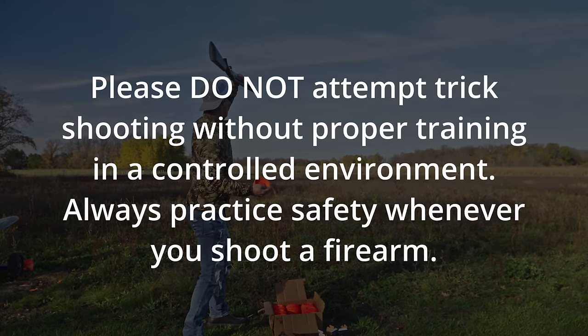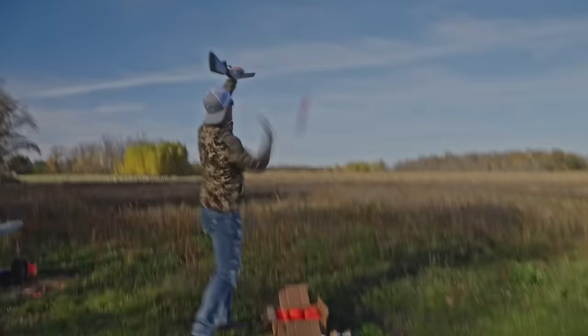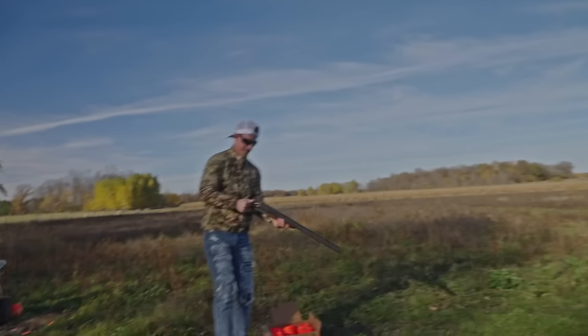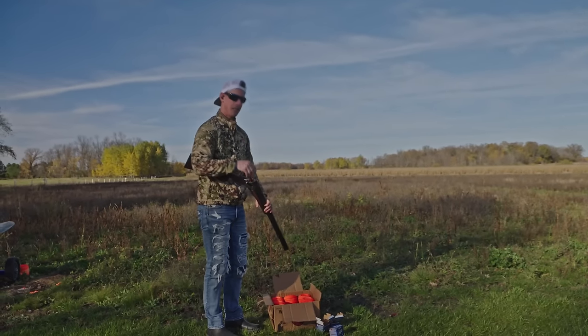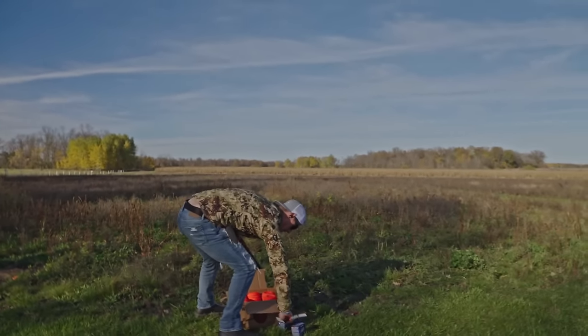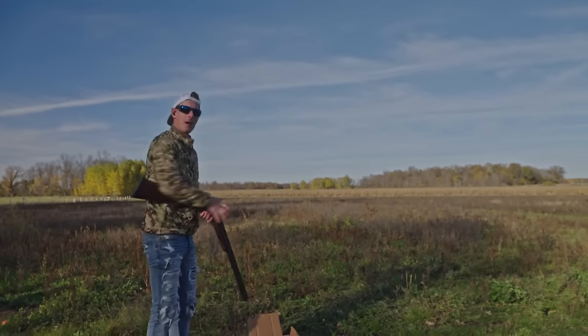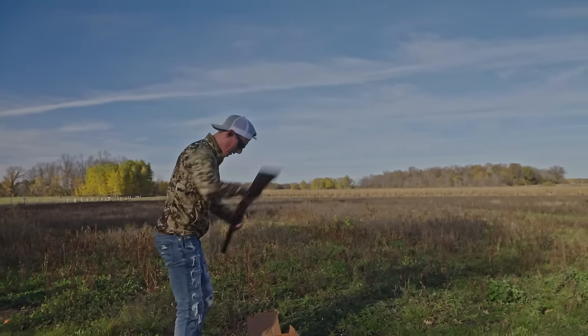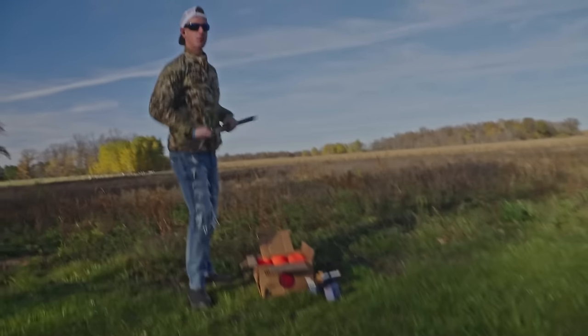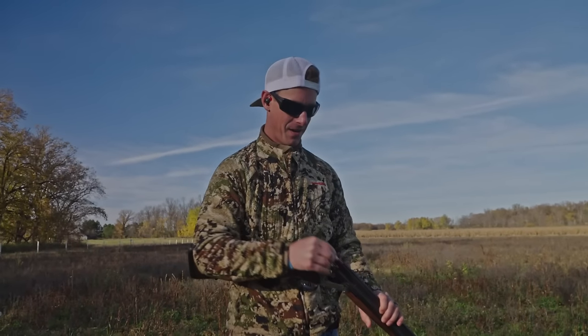Steve is a professional exhibition shooter and he has years of training and practice. Please do not attempt trick shooting without proper training in a controlled environment, and always practice safety whenever you're shooting a firearm. This short barrel is throwing me for a loop — it's part of what we talked about though. Change the barrel, you change your sight picture, especially when you're shooting over the head. I'm feeling it, warming up — the barrel's warming up. We just had to get things heated up a little bit. There's three — gun over the head — oh man, unbelievable!